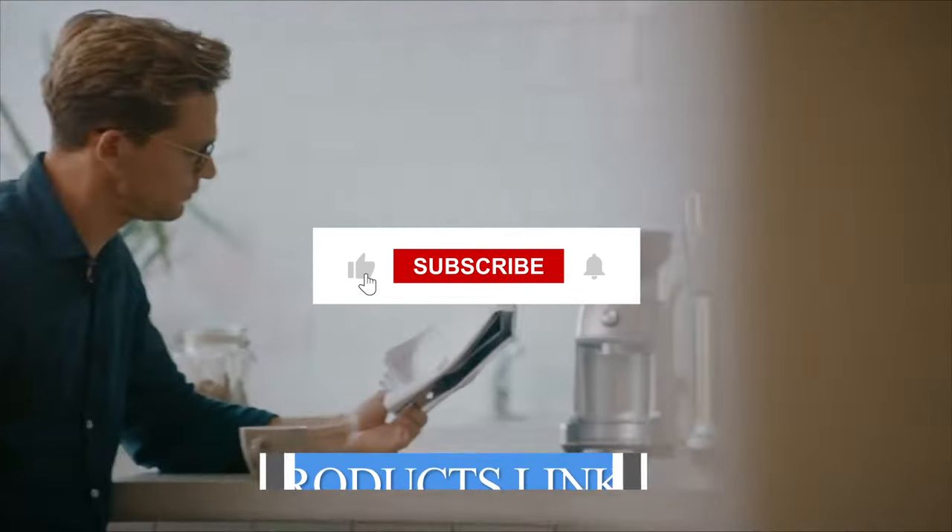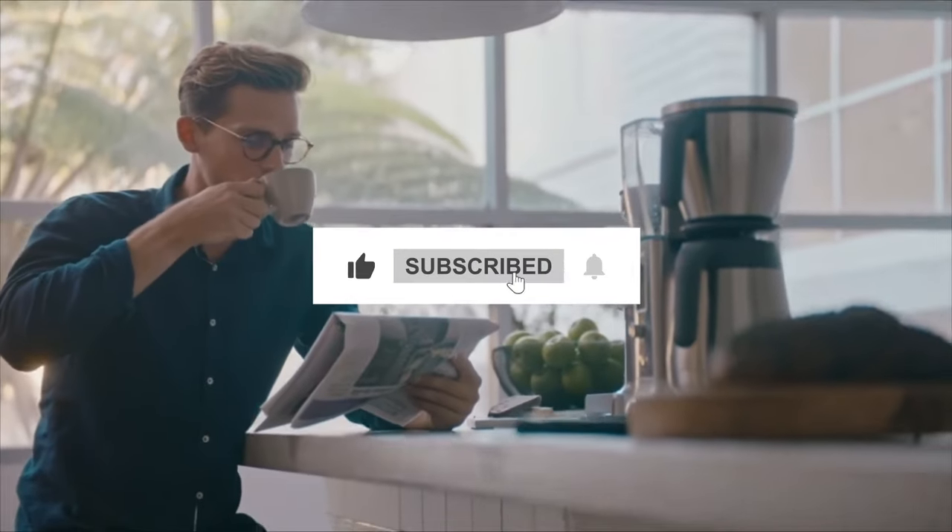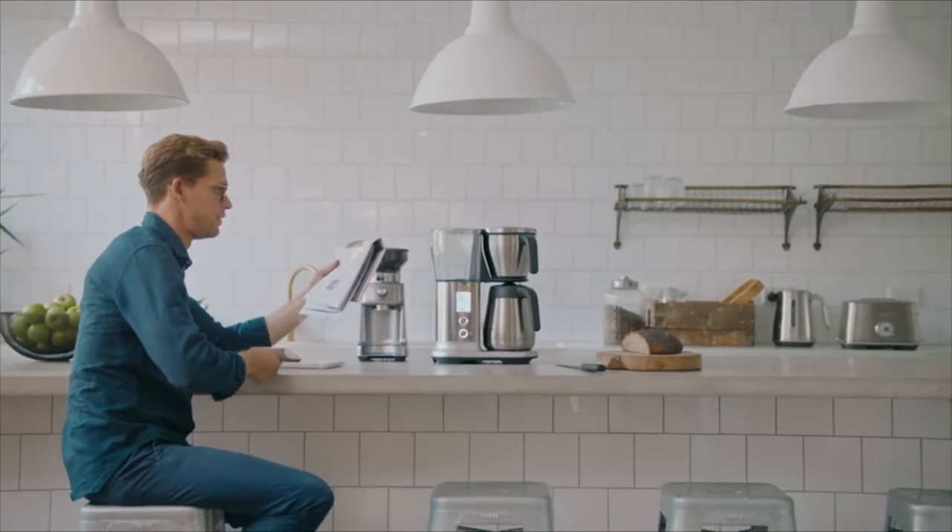Remember to watch the video, leave a comment, and hit that subscribe button. And let's begin without further ado.